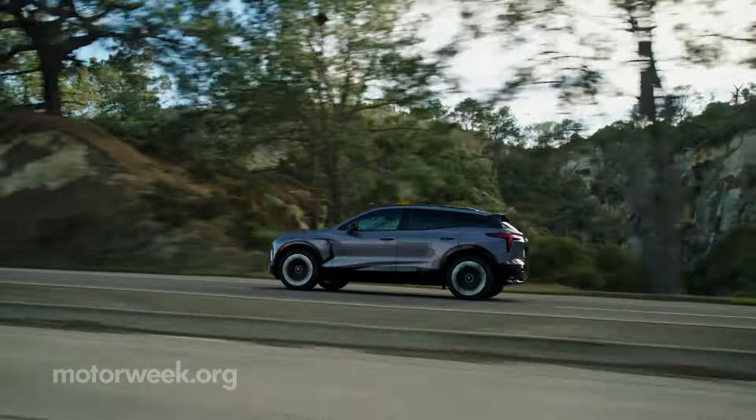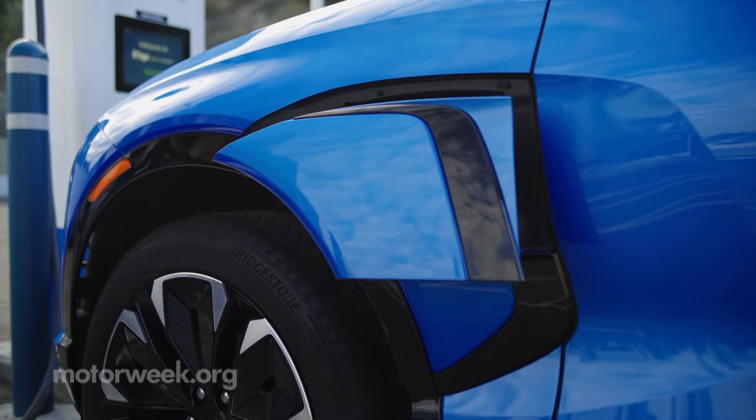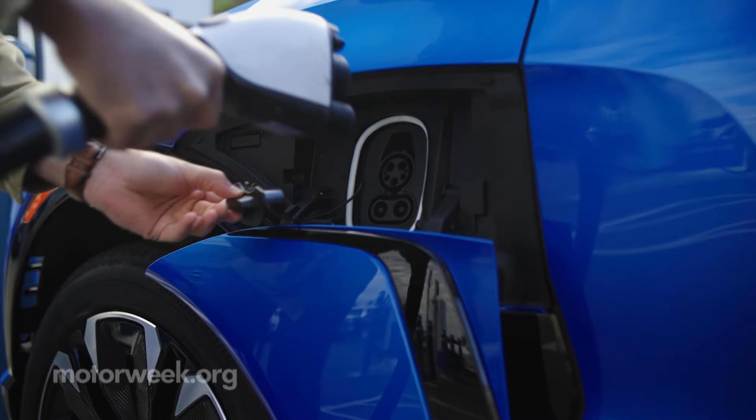The all-wheel drive RS and LT models pack 288 horsepower and 333 pound-feet of torque, with up to 279 miles of range from the 85 kilowatt-hour battery.